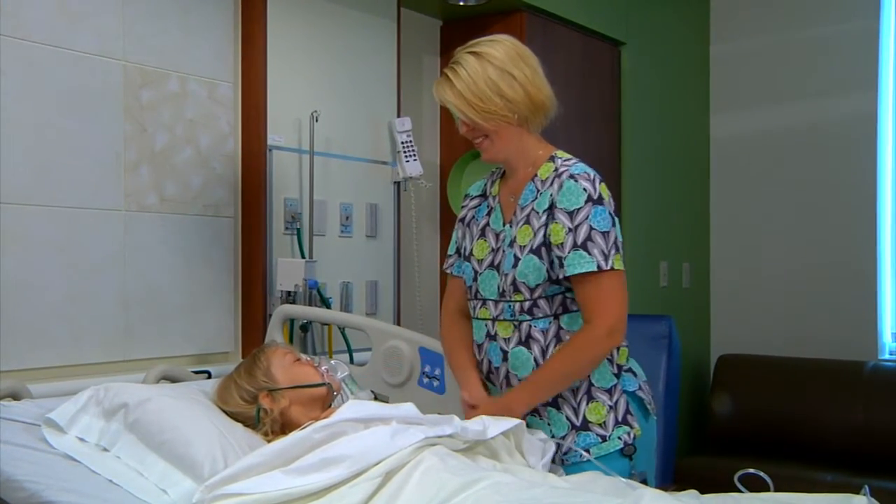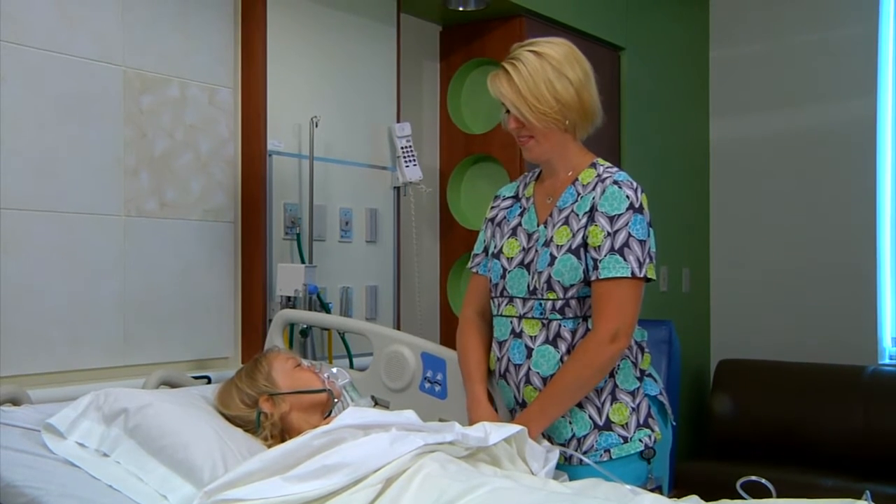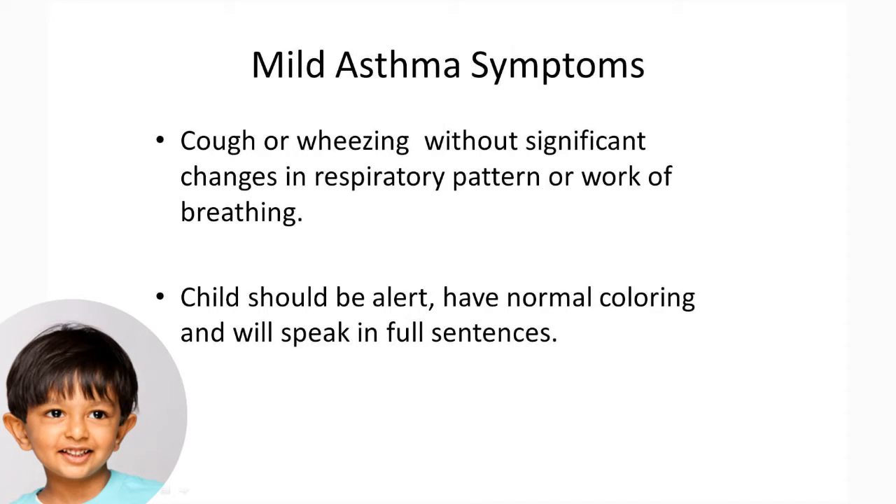Mild asthma symptoms would be described as follows. Your child may experience cough or wheezing, but without significant changes in respiratory pattern or work of breathing. A child with mild asthma symptoms should be alert, have normal coloring, and will speak in full sentences.